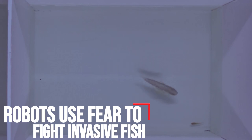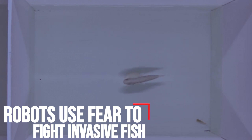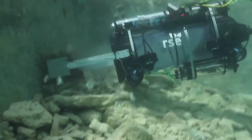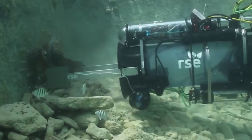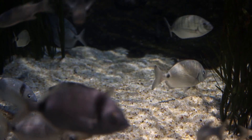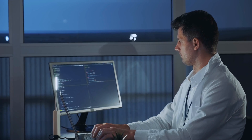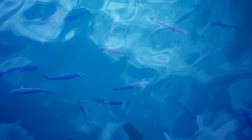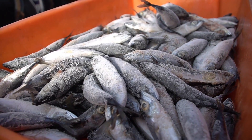Robots use fear to fight invasive fish. The invasive mosquito fish, Gambusia holbrooki, chews off the tails of freshwater fishes and tadpoles, leaving the native animals to perish while dining on other fishes and amphibians' eggs. Researchers engineered a robot to scare mosquito fish away, revealing how fear alters its behavior, physiology, fertility, and may help turn the tide against invasive species.